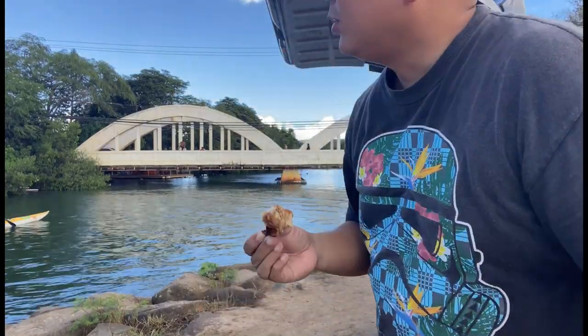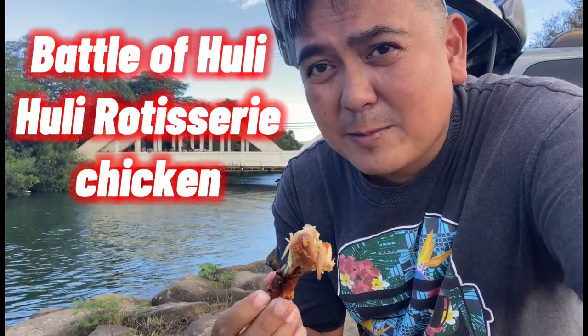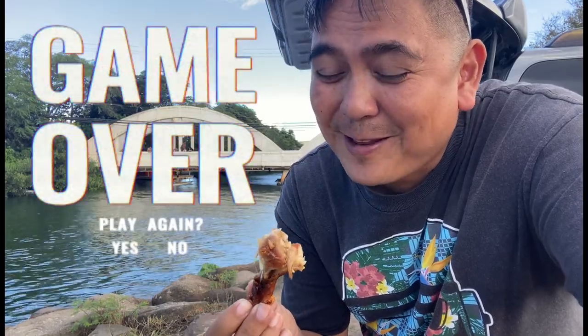This is really delicious. This is one of the best huli huli chickens on this island. Overall, with the salty flavor, paprika, and the wonderful Rainbow Bridge and beautiful kayaks as a backdrop — I have to say this is number one. Number one in my book, and I believe Raised Chicken won the battle. Please comment below and let me know which is the best huli huli chicken.